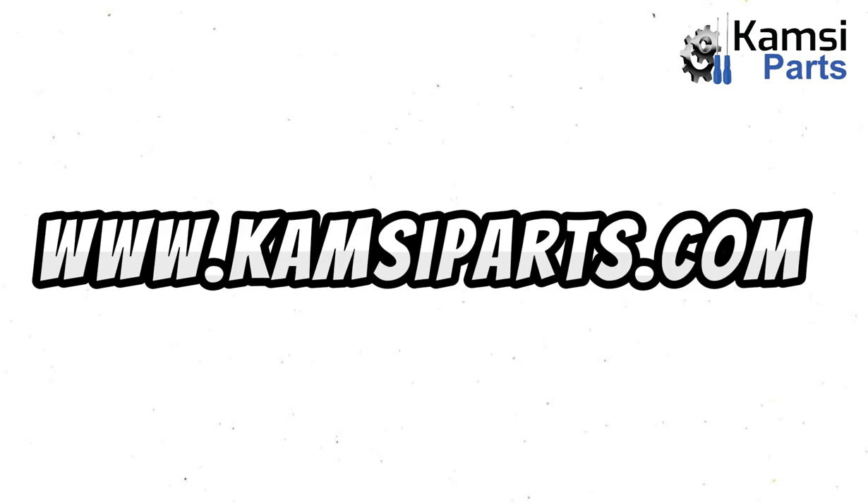That will be all for today. To get original auto parts anywhere in Nigeria, please visit www.kimseaparts.com.